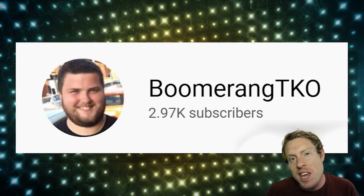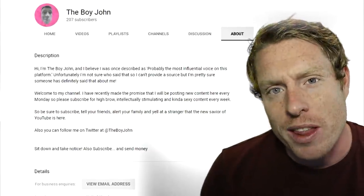I sent these clips to a couple of my YouTuber buddies a couple of months ago so I could show you the sort of thing I mean. Here's a video that Boomerang TKO sent me — a channel that is very dear to me because he was the first channel to ever shout me out. Let's see what he put together.